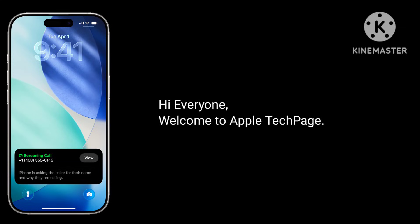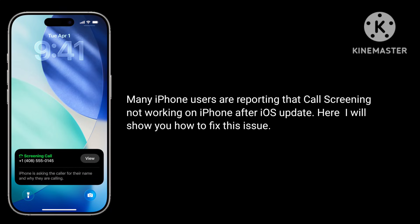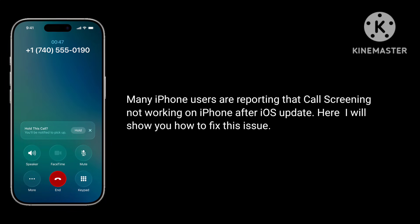Hi everyone, welcome to Apple Tech page. Many iPhone users are reporting that call screening is not working on iPhone after an iOS update. Here I will show you how to fix this issue.